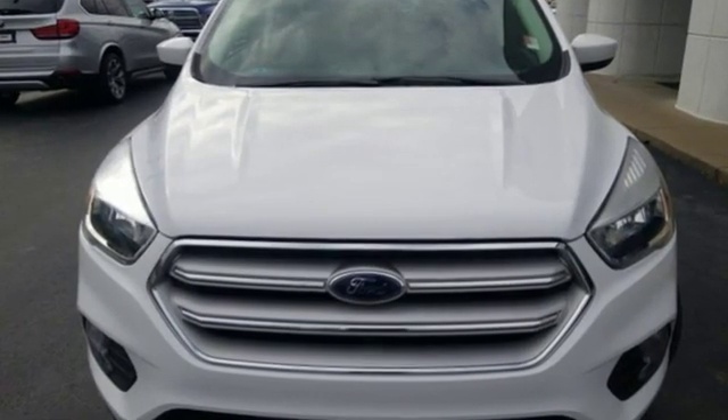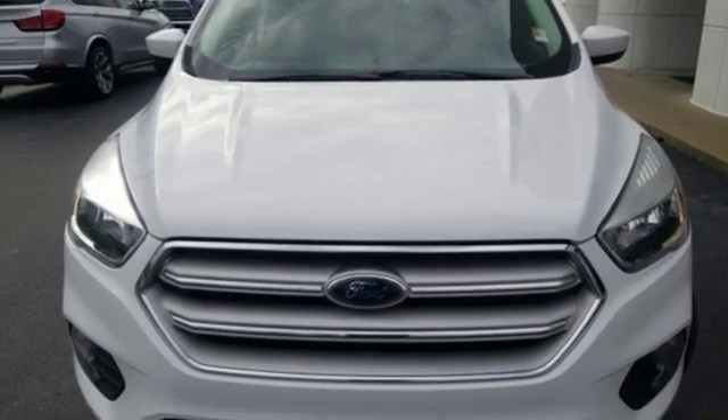Every generation has its Ford. This is yours. Take it for a test drive today.